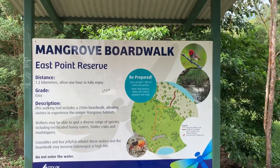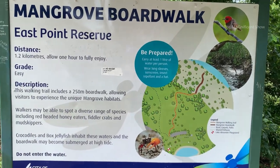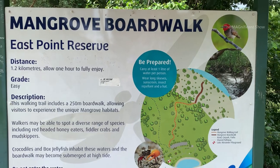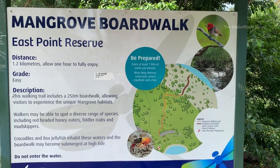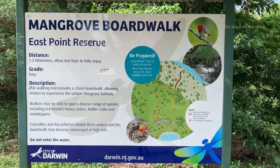This is the place where the mangrove trail starts, and there's a board behind me carrying some information about this mangrove trail — let's go and check it out. This is a mangrove boardwalk in East Point Reserve and its total distance is 1.2 kilometers. We can also see some mangrove habitats when we go through this trail.